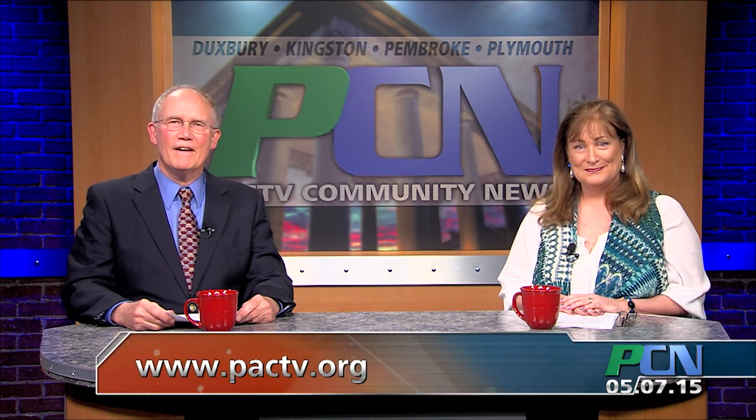Thanks for watching this week's show. You can catch each story on our website, PACTV.org, or watch us on YouTube. Follow PCN on Facebook and Twitter to receive previews and links to all our stories. See you next week for more Community Stories.